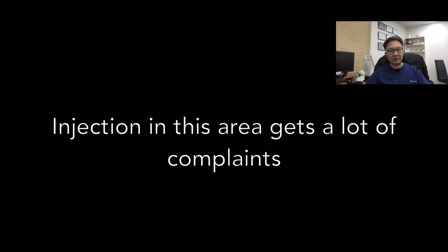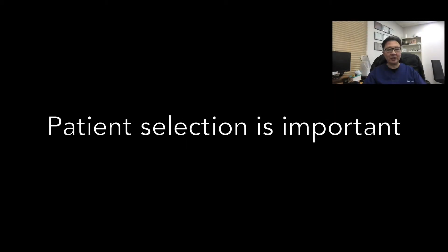Tear trough injections get a lot of complaints. The first important point is patient selection. Those patients with eye bags or some degree of skin laxity are not suitable and they are set up for failure, because the injection can often make the appearance look worse.